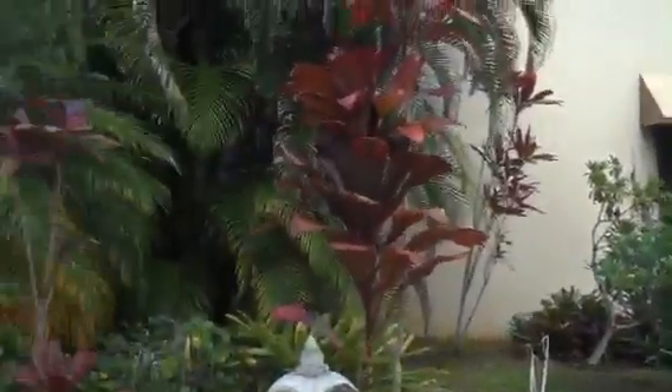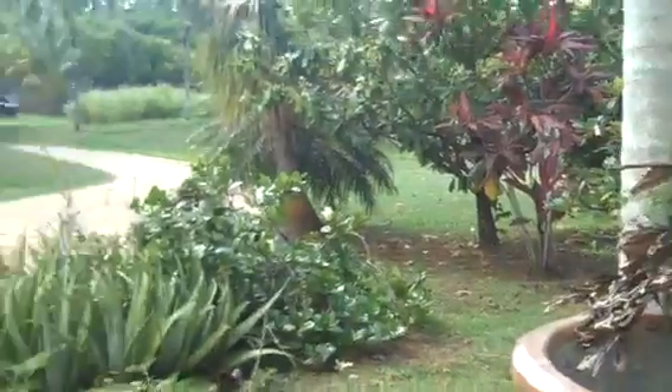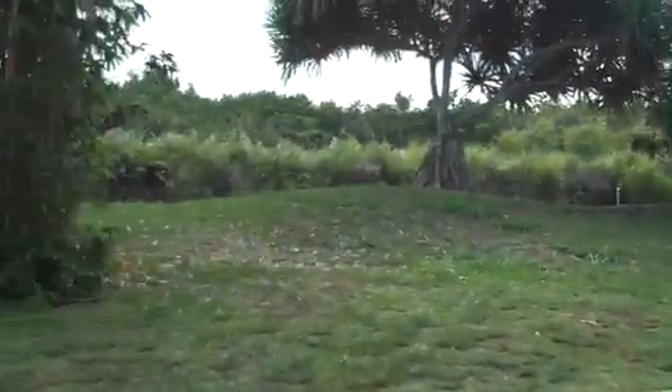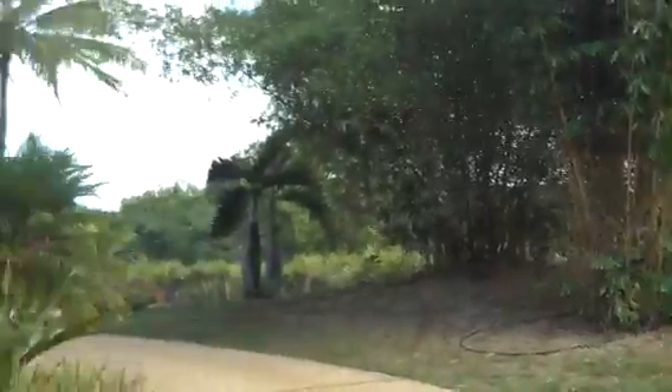So this is the front of the house. So there's a tour of the house that we're staying at. I love you guys so much. Bye.